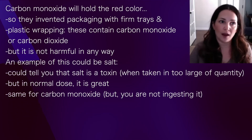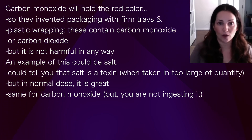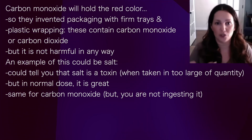A great example would be salt — I could tell you salt is a toxin, because it is when taken in quantities that are too large. But a regular amount of salt is not a problem at all. It's the same thing with carbon monoxide at this level, except it's even less of a concern because you're not ingesting it.